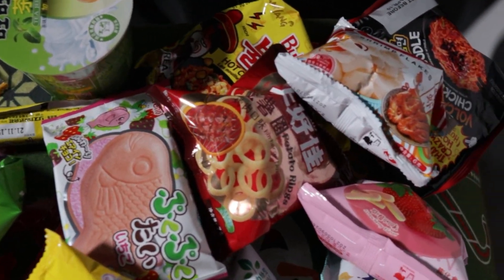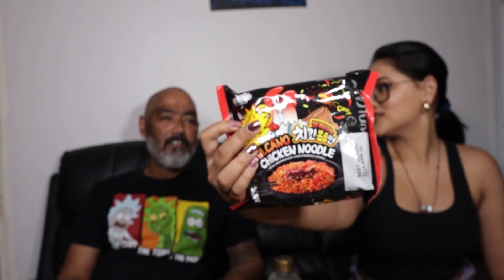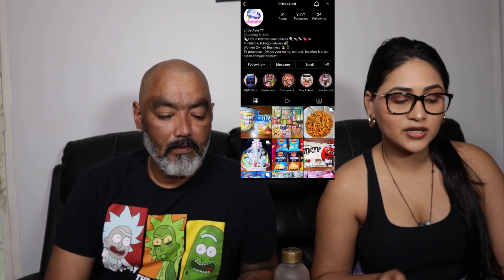First, before we jump into the video, we are going to put the ramen on the stove. We got a mild flavor with corn in it. We are also doing the volcano chicken ramen — the extra spicy one. So we're gonna put this on the stove and taste snacks while it boils.